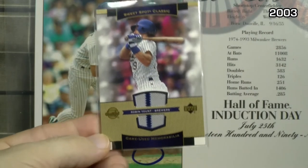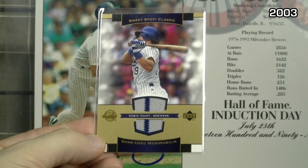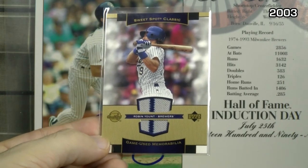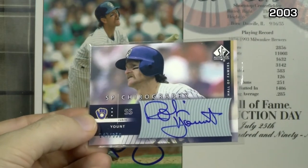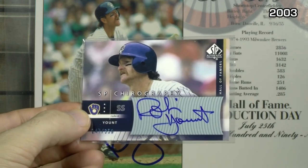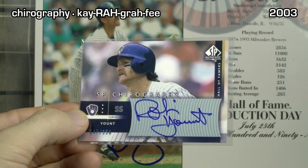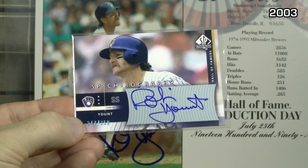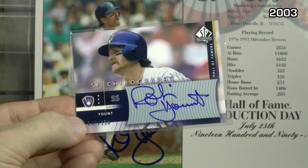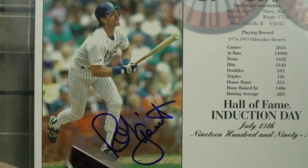Manufactured logo patch card from Upper Deck Sweet Spot Classic. Sweet Spot Classic could also put out a game used jersey card — the pinstripe on the road uniform looks like maybe it's the side of a pant leg. And then the final one from the year 2003: the first big autograph — an on-card autograph. Upper Deck SP Chirography, numbered to 350, right at the bottom left. Nice bold looking signature, not constricted due to any labels or stickers.